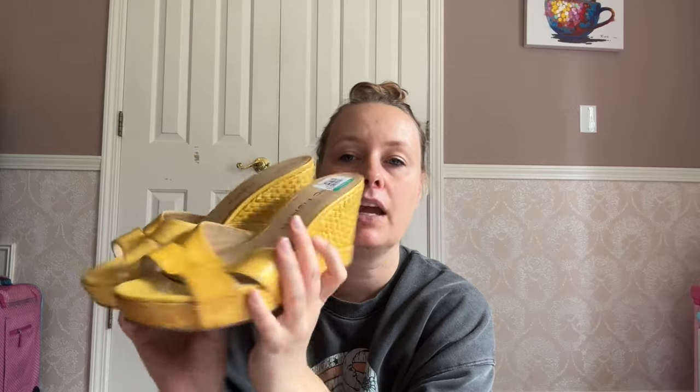These are so stinking cute. This brand is Marc Fisher, which is not that great usually, but I love the style on these — very Y2K. I love the fun yellow and the condition was really good. I paid $1.99 for those.